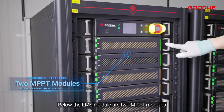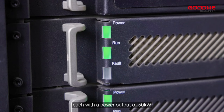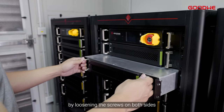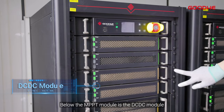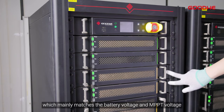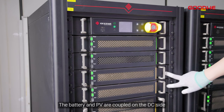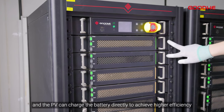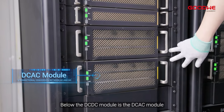Below the EMS module are two MPPT modules, each with a power output of 50 kilowatts. If a module error is found, the module can be removed by loosening the screws on both sides. Below the MPPT module is the DC-DC module, which mainly matches the battery voltage and MPPT voltage. The battery and PV are coupled on the DC side, and the PV can charge the battery directly to achieve higher efficiency.